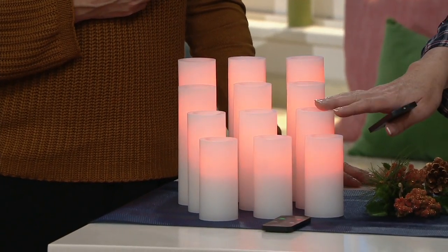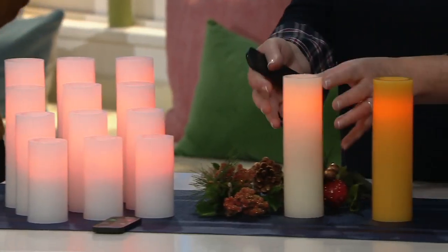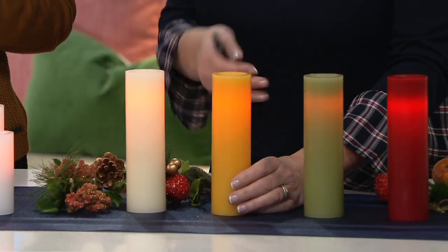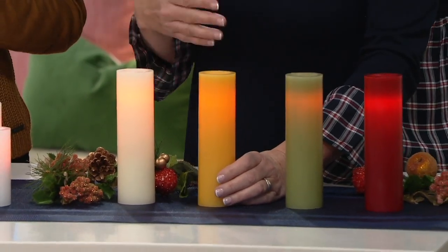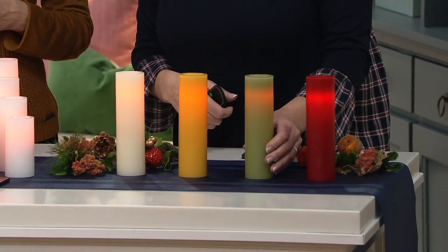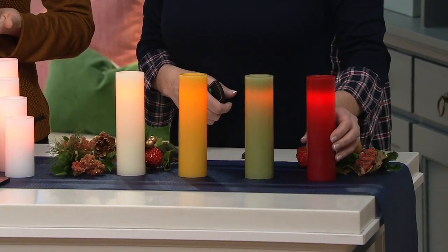So there's the white choice, and here's the cream which is just a little bit creamier. Then you have the honey love — isn't this gorgeous? If you decorate for the holidays maybe not in traditional colors, this is a great option. It matches my sweater! And then there's the sage which is so pretty, and of course we had to do red.